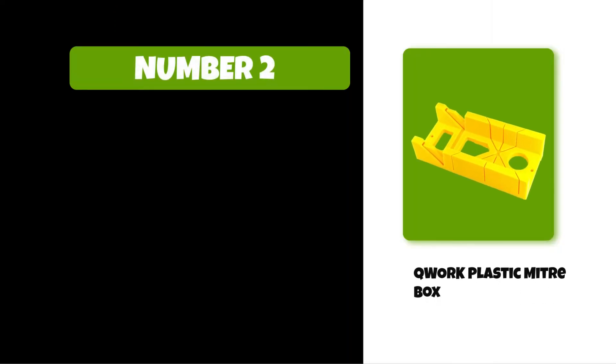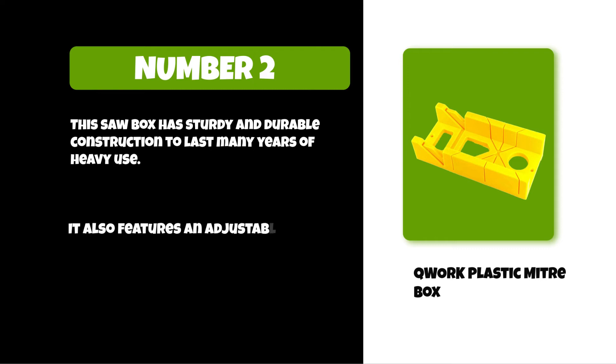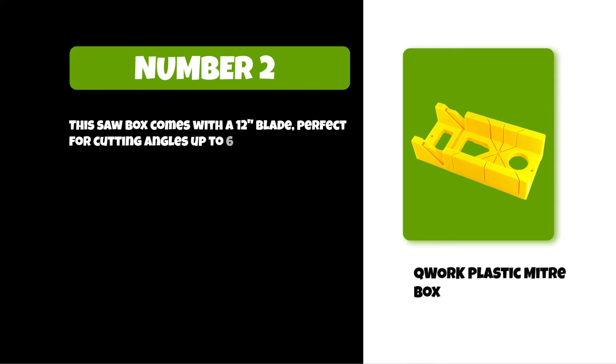At number two: the Cork Plastic Miter Box. This saw box has sturdy and durable construction to last many years of heavy use. It also features an adjustable side clamping rail for easy angle adjustment, and comes with a 12-inch blade perfect for cutting angles up to 60 degrees.